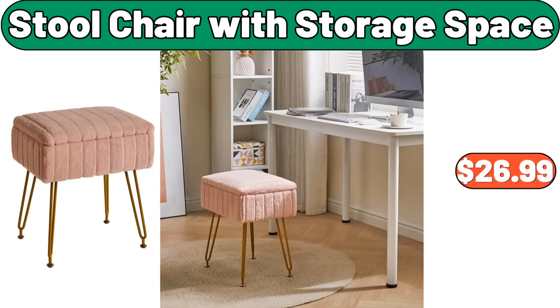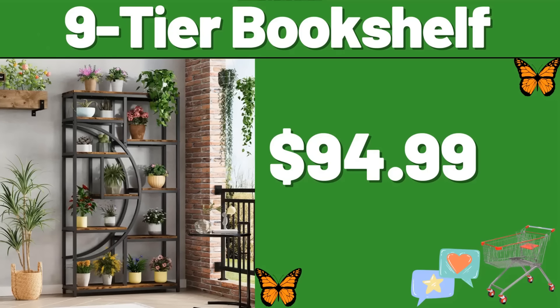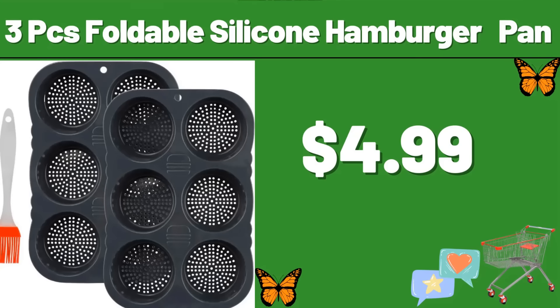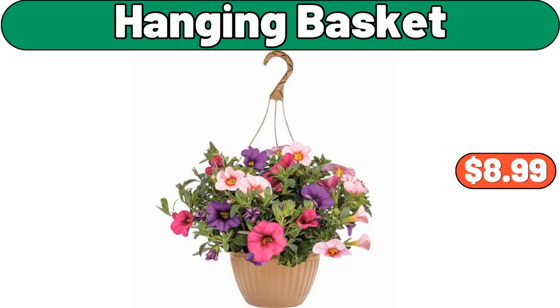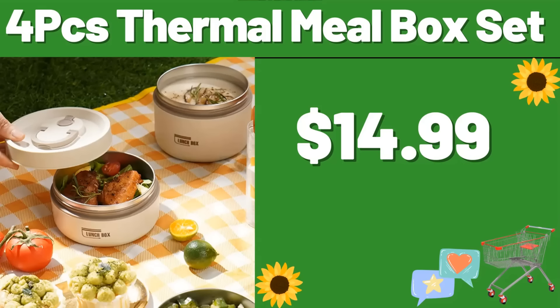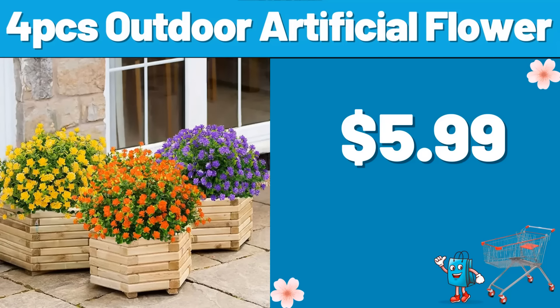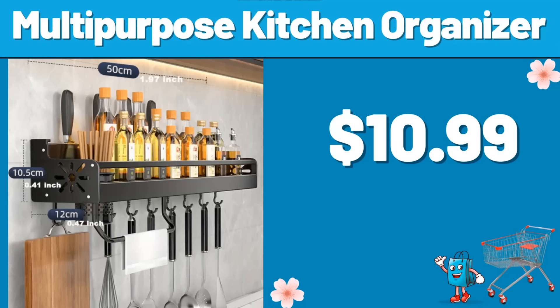Carbon Steel Watt Pan, $21.99. Picnic Barbecue Tools, $3.99. If you like the video, you will make me very happy. Stool Chair with Storage Space, $26.99. 5-Piece Kitchen Cookware Set, $19.99. 9-Tier Bookshelf, $94.99. 3-PCS Foldable Silicone Hamburger Pan, $4.99. Hanging Basket, $8.99. Storage Containers 4-PCS, $3.99. 4-PCS Thermal Mealbox Set, $14.99.